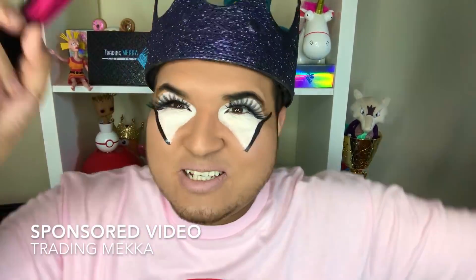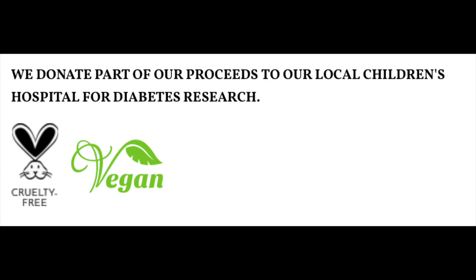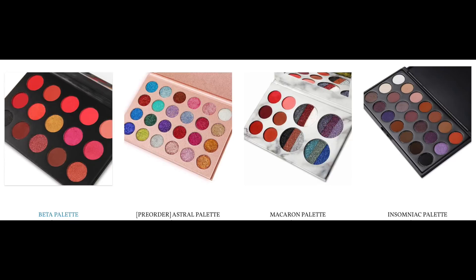What's going on guys, it's Rich Lux and today's video is gonna be a fun one. This video is sponsored by Trading Mecca. I get so many emails about sponsored videos but I really felt this one was a good one — they're cruelty-free, vegan, and most importantly they donate part of their proceeds to their local children's hospital for diabetes research. I really like that a company not only takes your money but also invests it in other things to help the community.